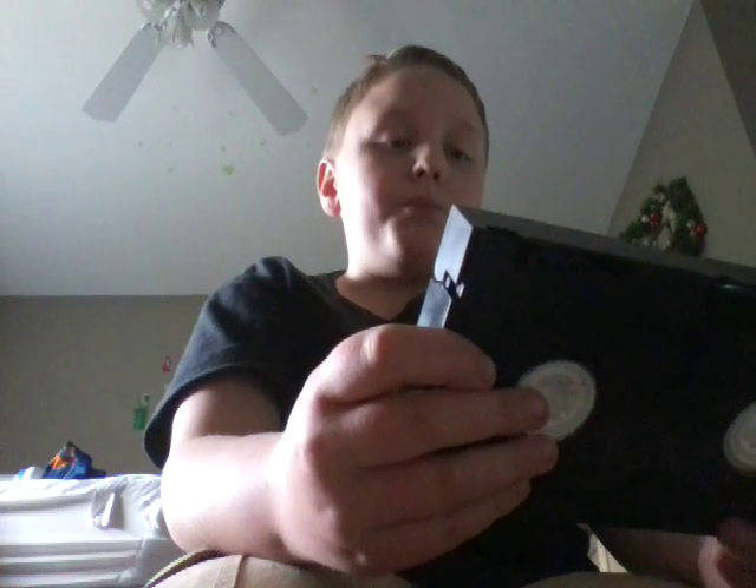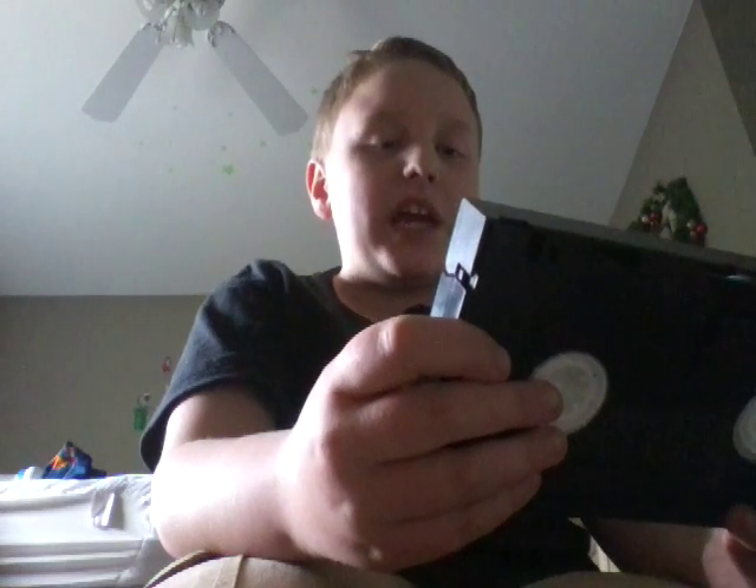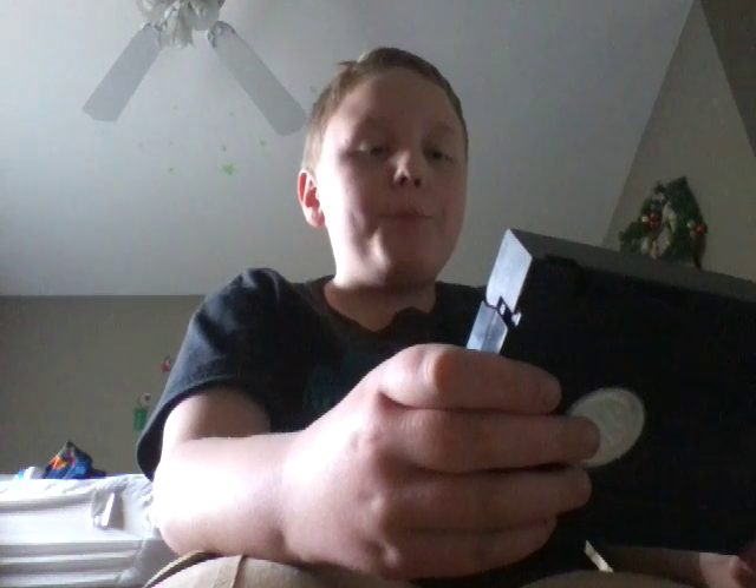Next we have Buzz Lightyear of Star Command: The Adventure Begins. And I have two copies of The Brave Little Toaster Goes to Mars. That is my Walt Disney collection.